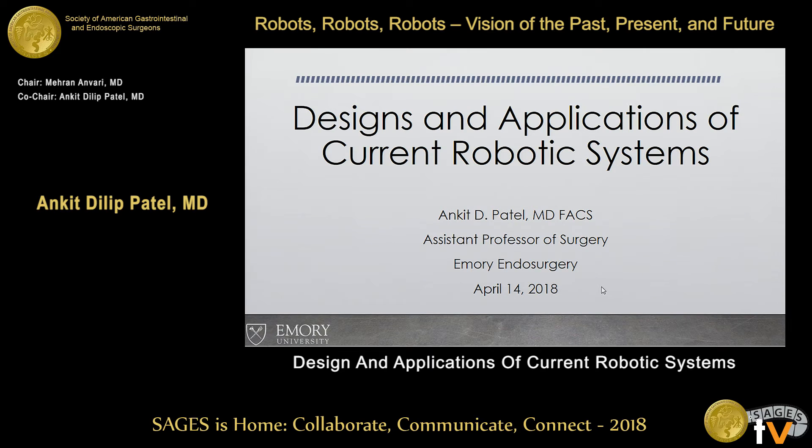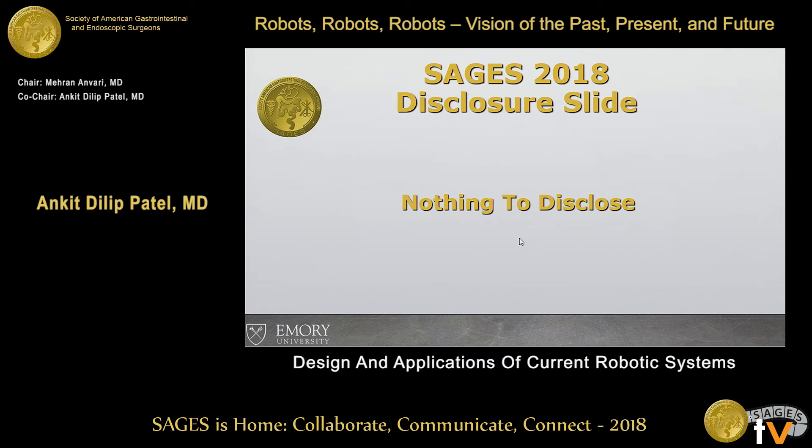Thank you, Dr. Anvari and SAGES for allowing us to give this talk. I have no disclosures.